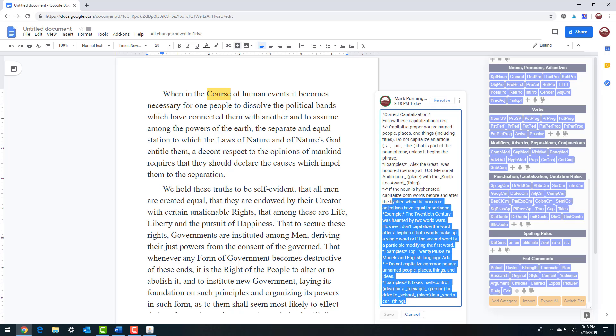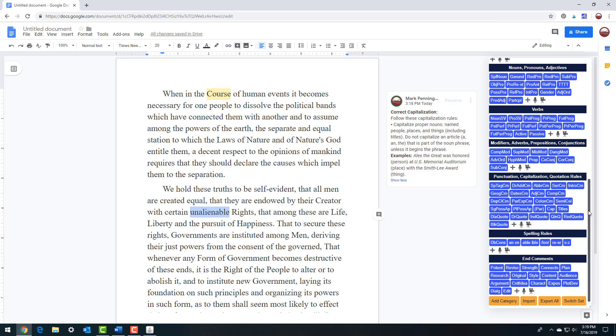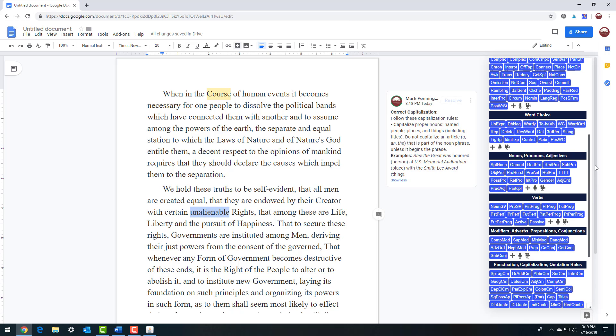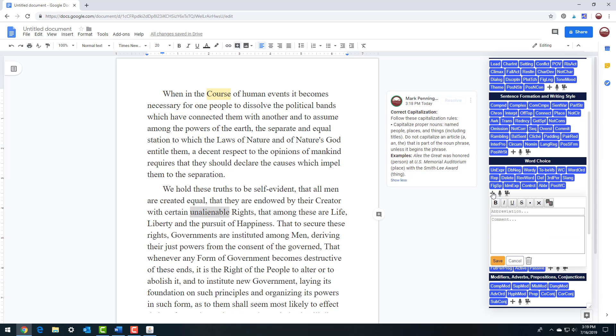Edit and save any of the comments or add your own. Add your own writing comment categories for specific writing assignments or work projects. The e-comments menu is completely customizable.